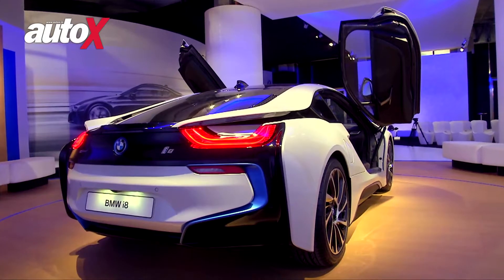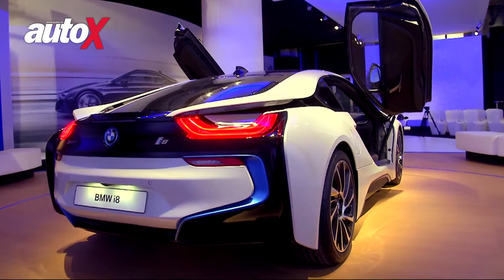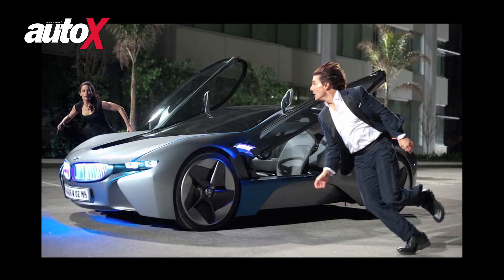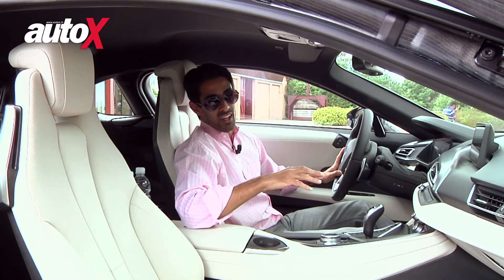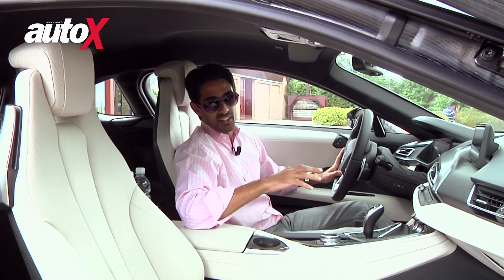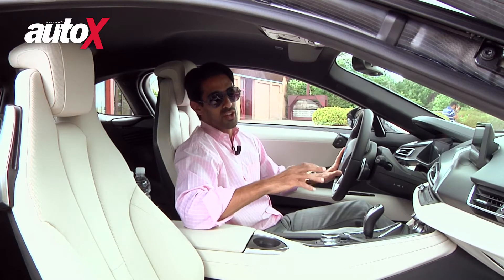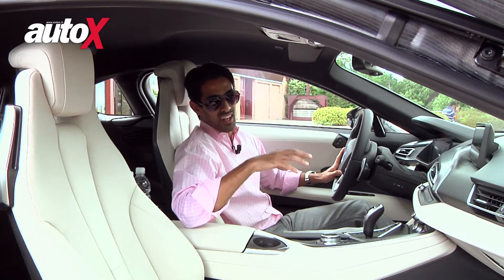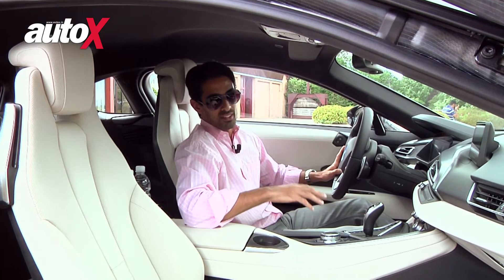This is very much the same car that debuted in the Mission Impossible film a couple of years ago — that was in concept form. This is in production form, and it looks virtually identical to the concept that looked incredibly futuristic. It looked phenomenal going down the road, and the production car, the i8, looks very much the same.